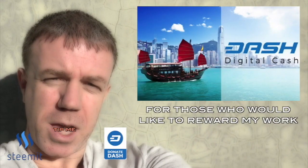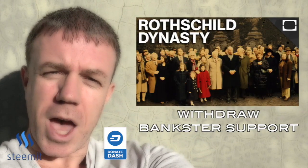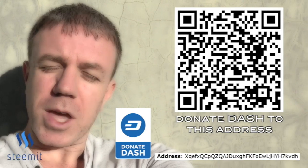These videos take effort, so please donate with Dash Digital Cash, rather than the digital cash from central banks. My donation address is below. Thank you.